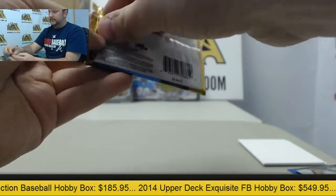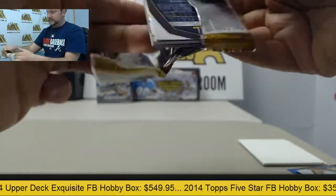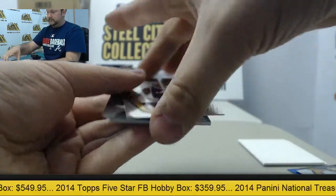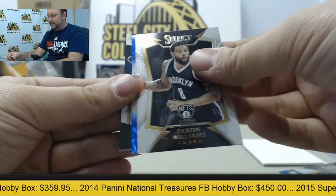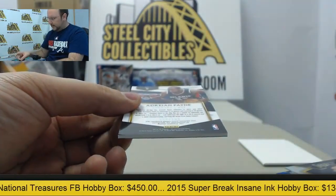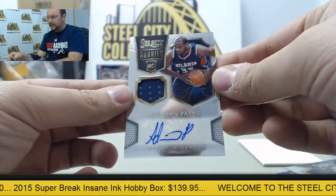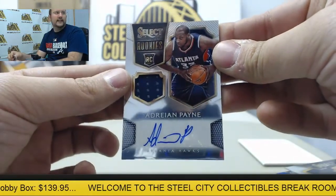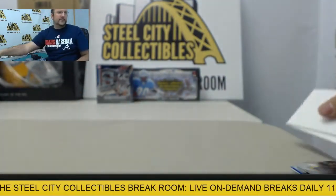And with the final pack, we have Rodney Hood, Joel Embiid, Deron Williams, Prism of Giannis, and we have an autographed jersey card — Adrian Payne, rookie card, numbered 25 of 199. Alright Tim, hope you enjoyed that. Thank you very much for the purchase.